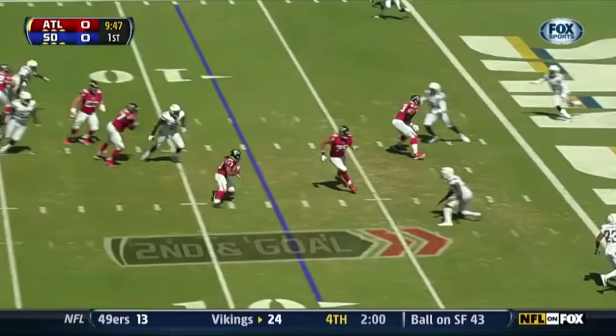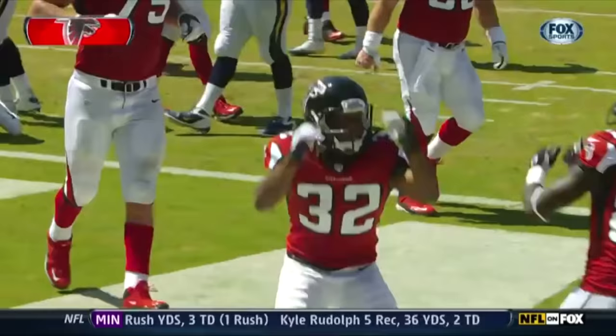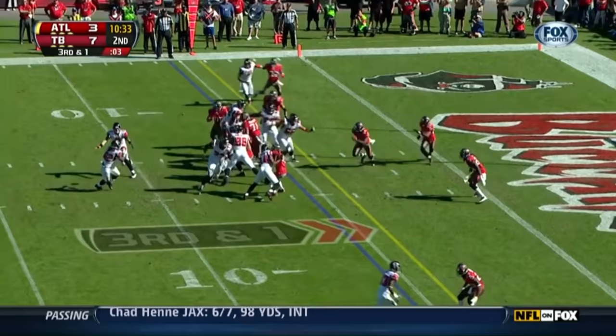Quick pitch to Jaquez Rodgers — and touchdown, Falcons. Pitch it to Rodgers. First down, touchdown.